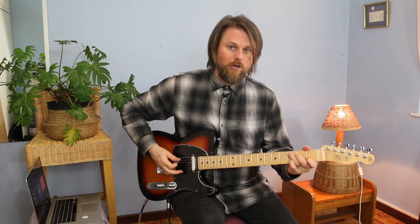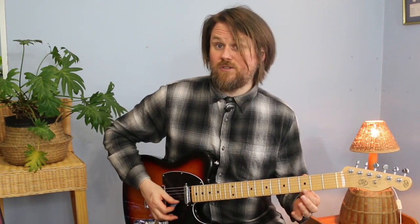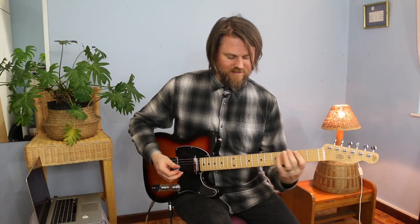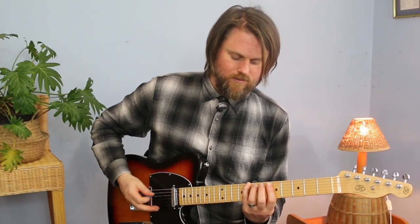We get rid of some of the notes. First of all, we're going to get rid of the root note and the top note, and we're left with a triad. So if we move this up two frets, we get D — and that's your C shape. For the A shape, I'm just moving it up, and then once again I'm going to drop the root and drop the top note, and I get left with this C major triad.